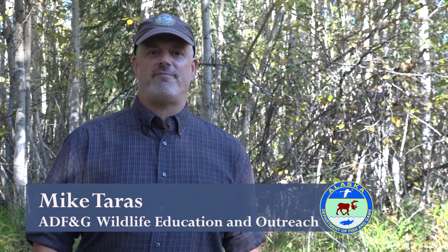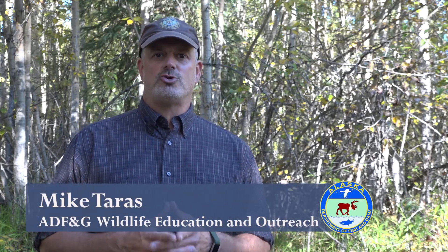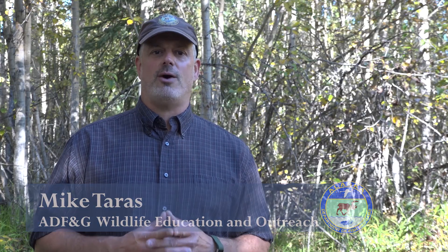Hi, this is Mike Tarras with the Alaska Department of Fish and Game, and I'm here today to introduce a short video about how we count caribou. One of the most important aspects of wildlife management is knowing how many animals there are in a given area. This knowledge is fundamental to creating hunting regulations that ensure sustainable harvest and long-term conservation of a species.